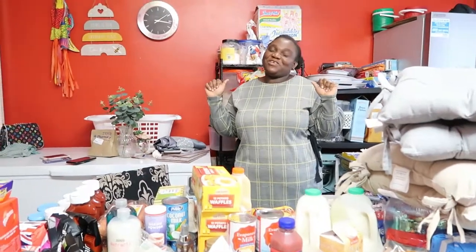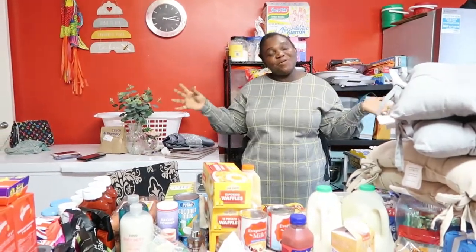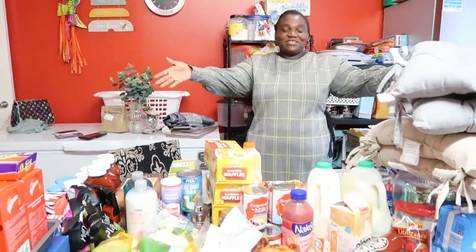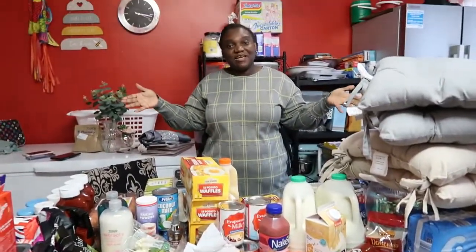Hello guys, welcome back to my channel. My name is Sofia. If this is the first time on my channel, you are highly welcome. As you guys can see on the table, today I have a shopping haul for you guys. This shopping haul is Tesco and Aldi.